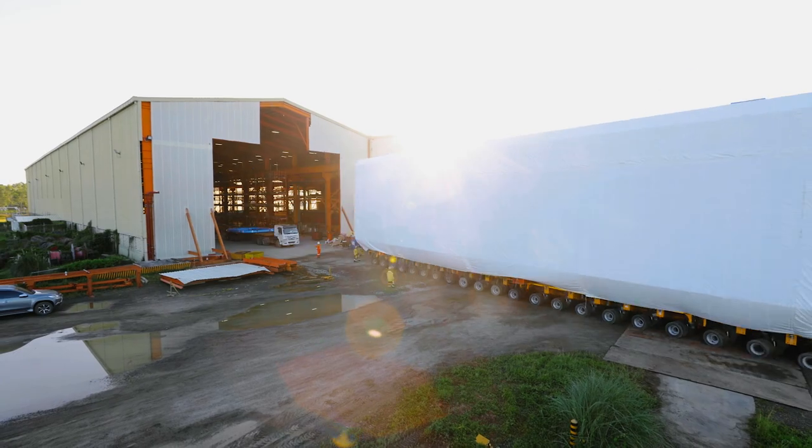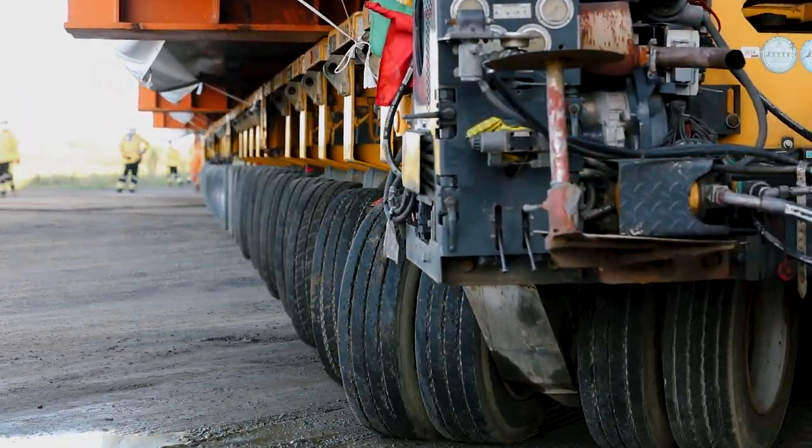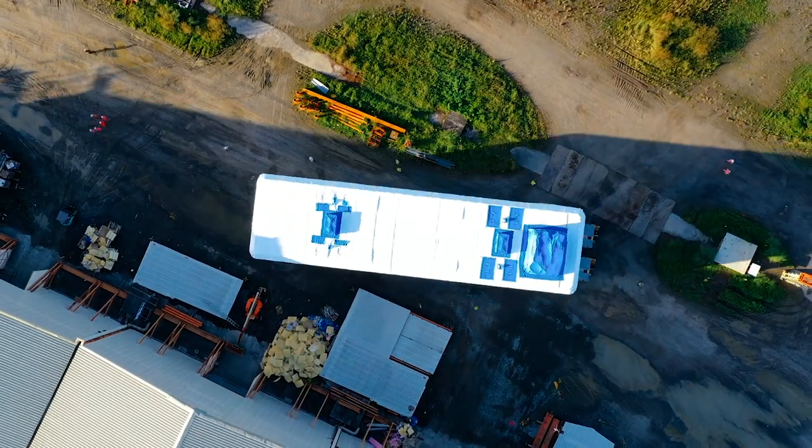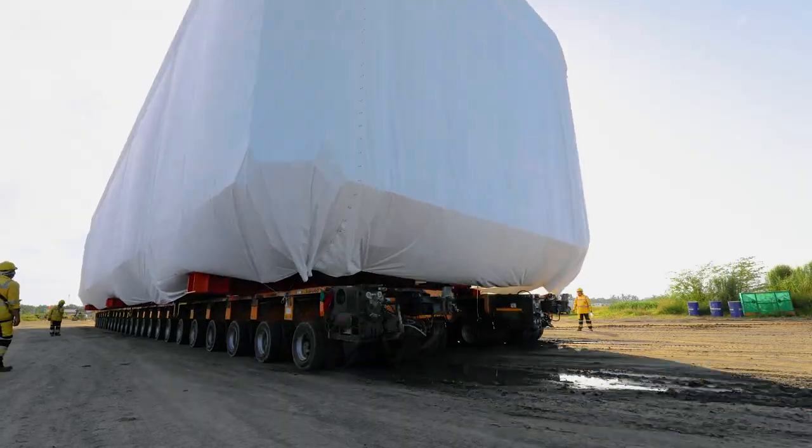The transporter is composed of two 24-axle lines that are paired side by side. It needs to be able to manoeuvre tight turns despite its huge size and load, and is operated solely by remote control.